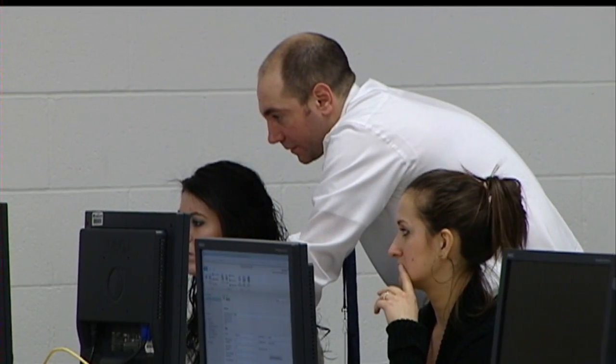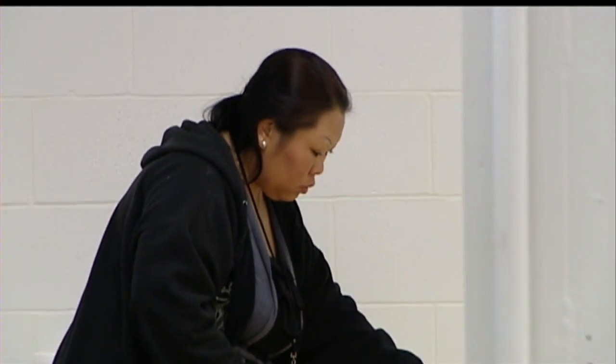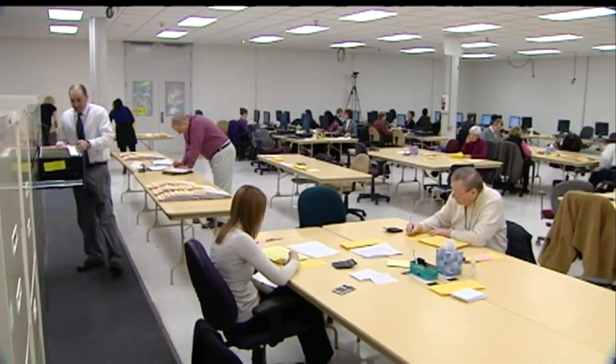Kennedy says it's too early to offer any numbers or any specifics about how many signatures have been thrown out. He says the process is very fluid — some have gone through first and second review during data entry, while others are still on first and second review.